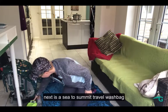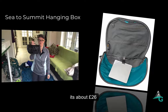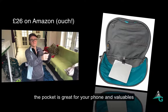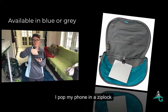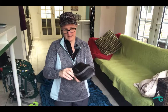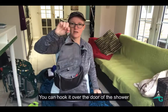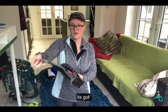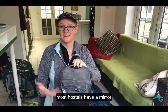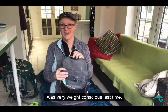Next is my Sea to Summit travel wash bag. It was quite expensive — about 20 quid — but I've had no regrets, it's really durable. It's got a pocket on the back, so when I go for a shower I pop my phone in there because I don't want to leave it back in the room. It also has a little hook inside so you can hang it over the shower. It's got three compartments. It did have a mirror but I took it out because most hostels have a mirror and I was a bit weight-conscious.